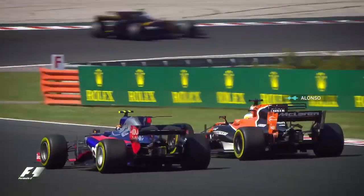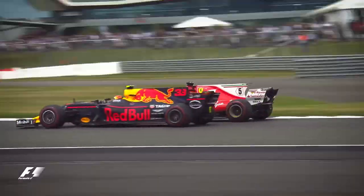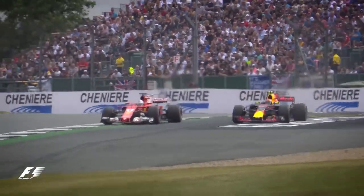The gap is still very close behind. Another move on Verstappen — is he close enough? Is he close enough? He's gaining, he's going down the inside. Sebastian Vettel through Stowe — has Vettel made that move on Verstappen?